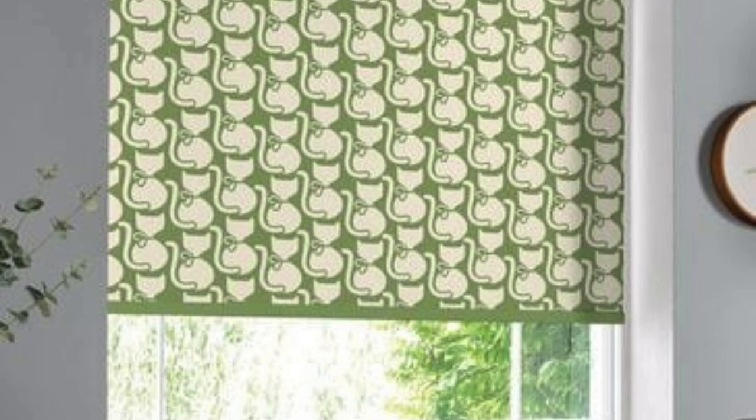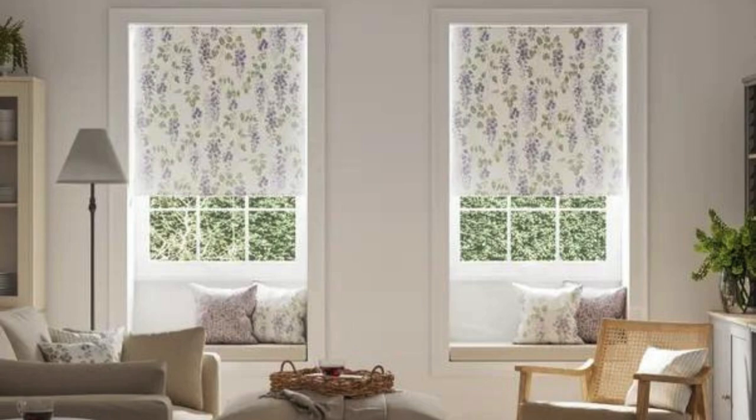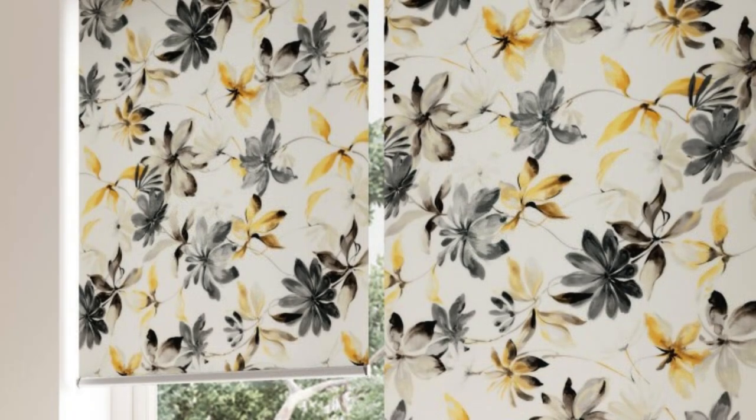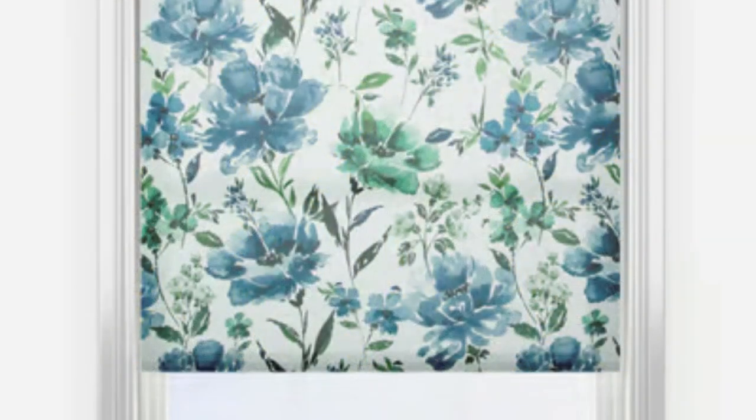With the ability to customize the size, color, and design, you have the freedom to create a tailored look that seamlessly integrates with your decor. Experience the marriage of form and function with our printed roller blinds, bringing both beauty and practicality into your home. Elevate your space and redefine your surroundings with these statement pieces that promise to be both a conversation starter and a source of visual delight.